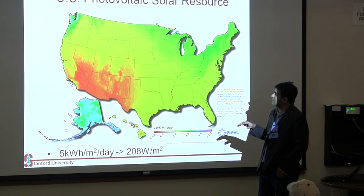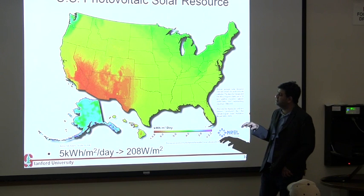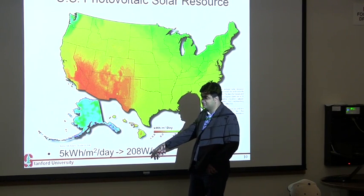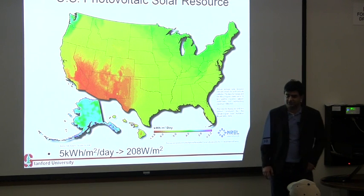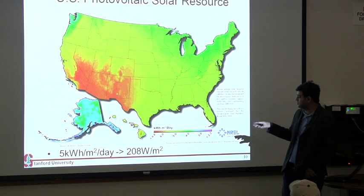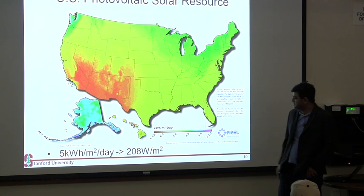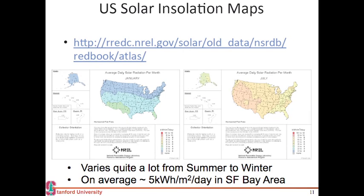During the peak — during summer and during daytime — this number is 1,000 watts per meter square, and of course during night this number is 0 watts per meter square. So it varies from 0 to 1,000 watts per meter square in the Bay Area, and on an average it is 208 watts per meter square. It varies from month to month as well.